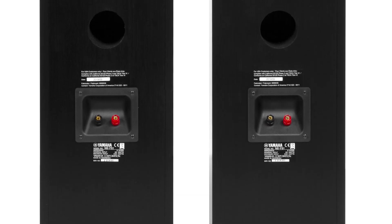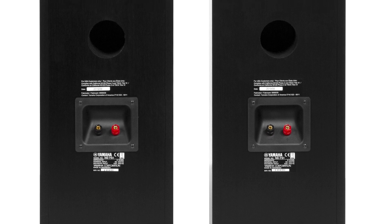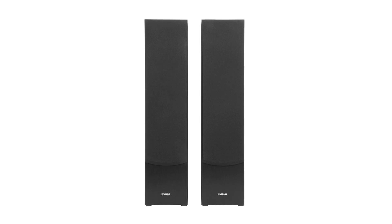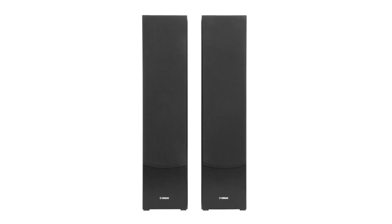Connect them to your Yamaha audio receiver for an immersive audio experience, bringing films and your favourite tunes to life. Make them the centrepiece of your entertainment setup or nestle them around a room.